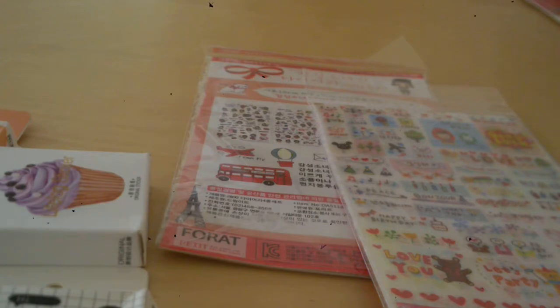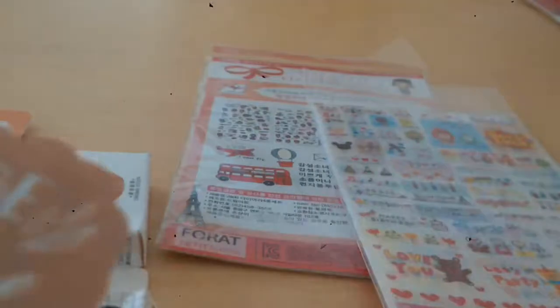I was going to link down in the description everywhere you can get these, however I think that just might take me some time, so I'm not going to do that. So I've got loads of sticker flakes — "Let's shine," "Just be you," "Wake up and smile."